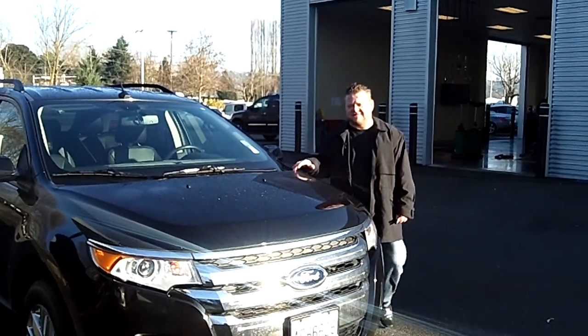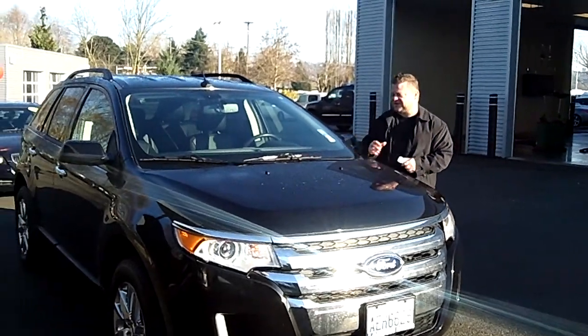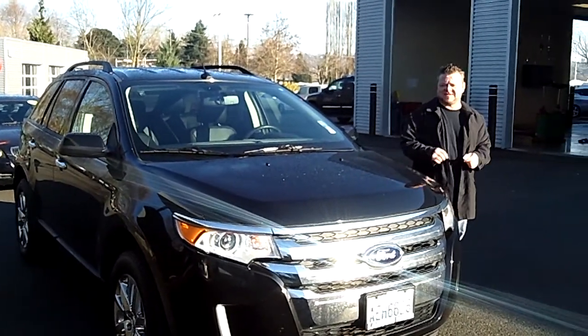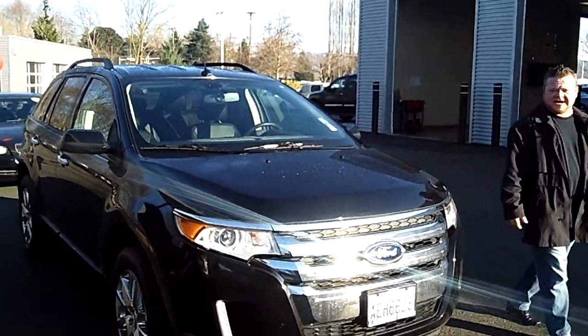Hi everybody, Scott Company Live right here at Robert Larson Nissan. Thanks for clicking that link and taking a look. Here is your virtual video walkaround. This is the 2011 Ford Edge. This is the SCL edition. Stock number is N319727A.